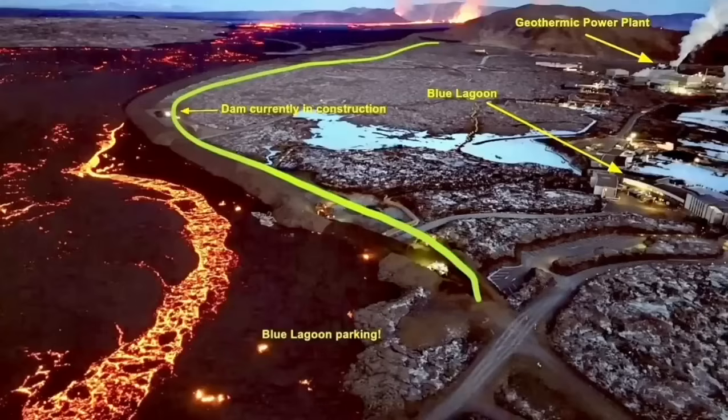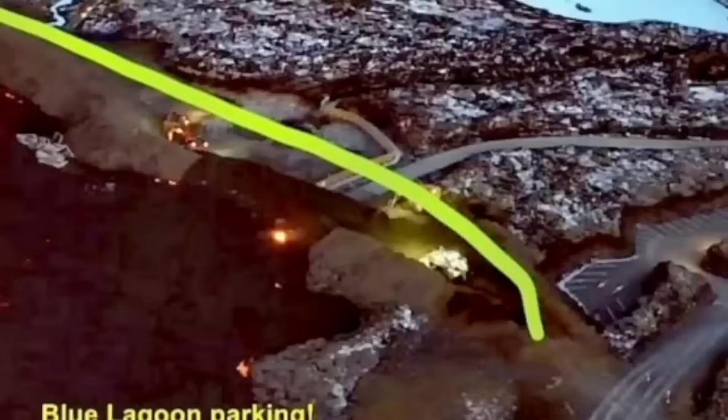The situation is developing every minute and hour, so all these maps and illustrations need to be updated as the eruption continues. This is the point where the lava breached and flew inside the defensive wall.